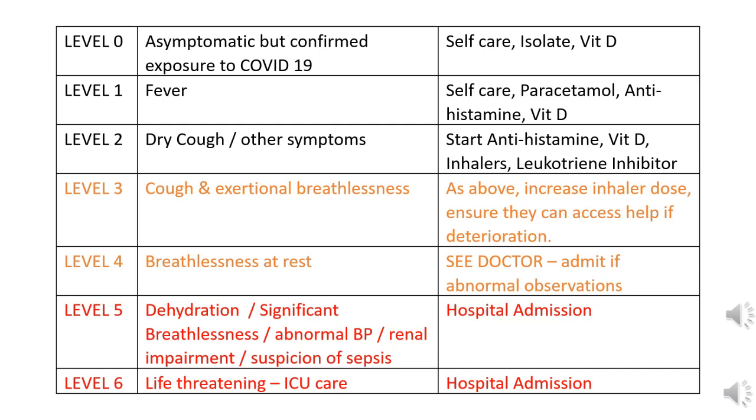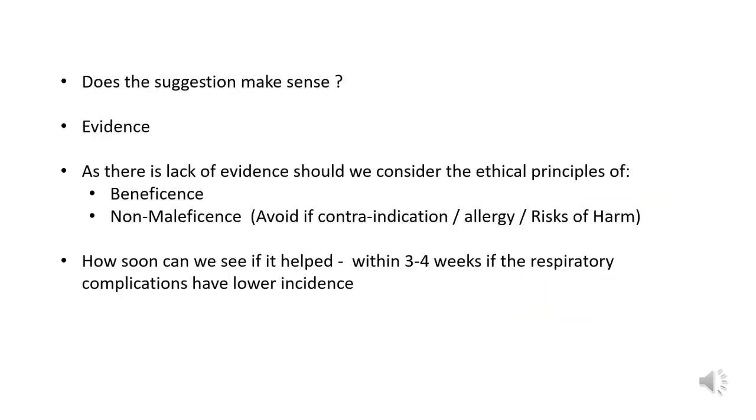By the time somebody is breathless at rest — that's level four above — the inflammatory process has set in place. I'm trying to suggest a way which might delay or avoid the progression of deterioration to this level. There is evidence to suggest antihistamines, leukotriene receptor antagonists, and vitamin D individually play a role at the cellular level to control the body's inflammatory response and manage it better. However, there is no evidence that put together they will reduce the respiratory complications.